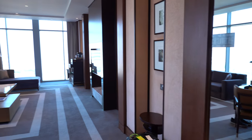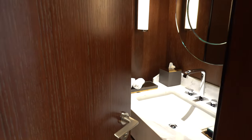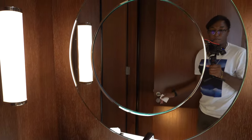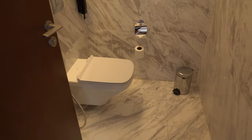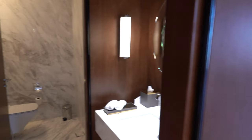When we first walk into the suite, to our left we've got restroom number one. You've got a sink, a mirror, and a toilet — not much more to it. Let's continue throughout the rest of the suite.